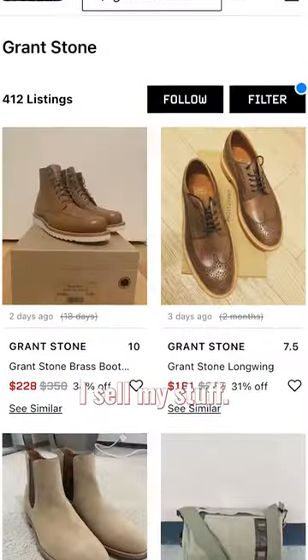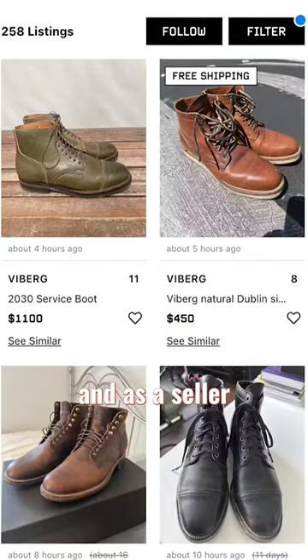And lastly, Grail.com, which is where I sell my own stuff. It's like eBay for nicer brands, and as a seller I prefer it over eBay — and many others do as well.